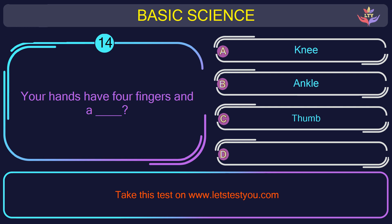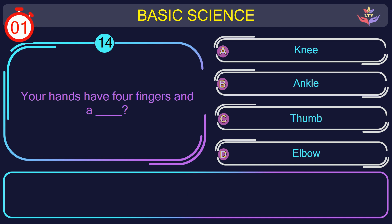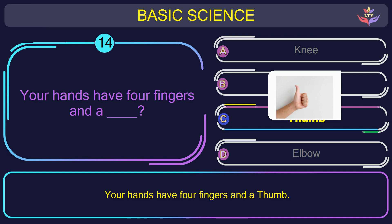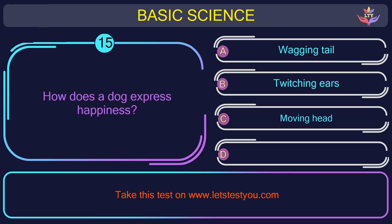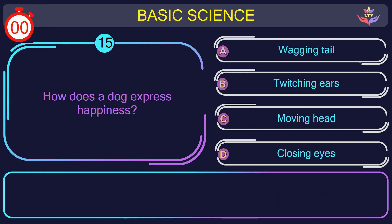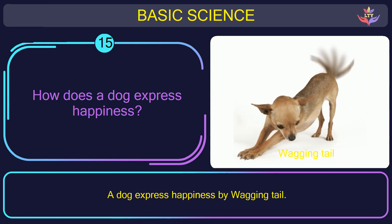Question number 14: your hands have four fingers and a — what? The correct answer is option C: Thumb. Your hands have four fingers and a thumb. Question number 15: how does a dog express happiness? The correct answer is option A: Wagging tail. A dog expresses happiness by wagging its tail.